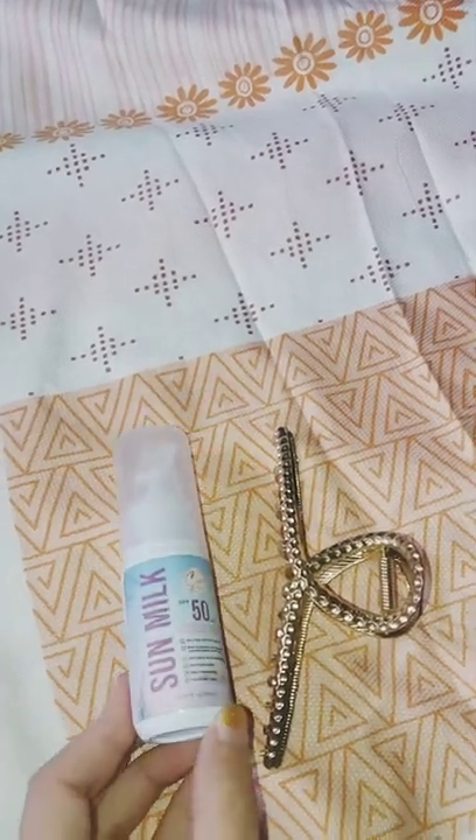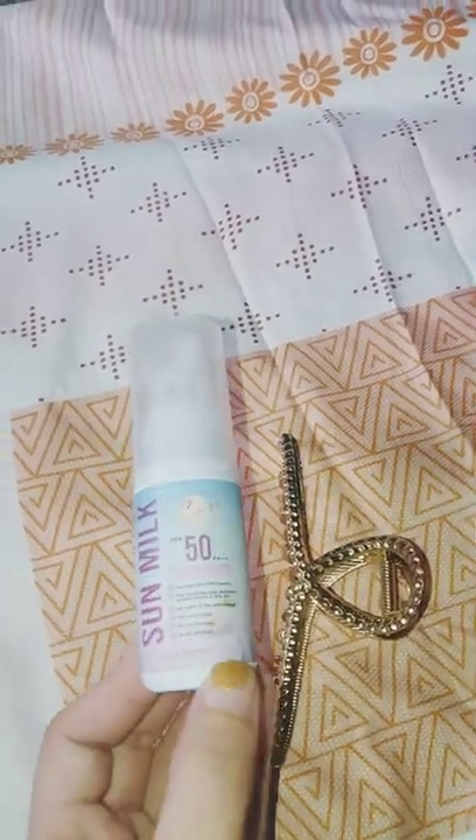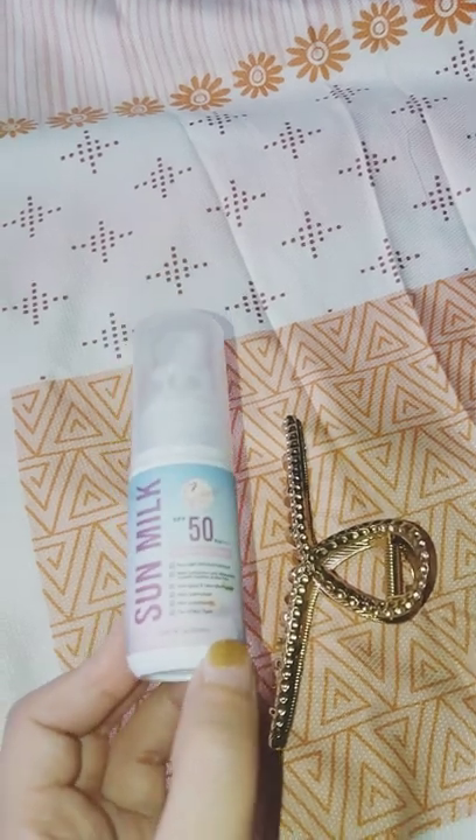This sunscreen is for all skin types. It is available in Shopee and Lazada.